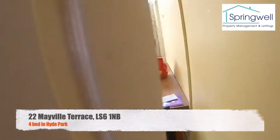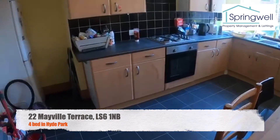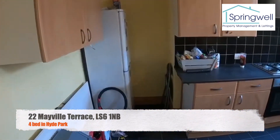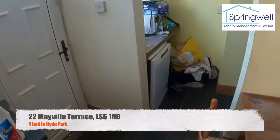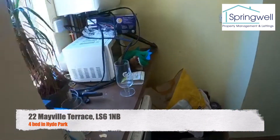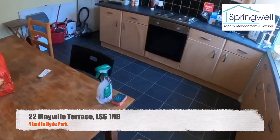And then just through here is the kitchen and the dining table. Ample storage, you've got your fridge over there, your cooker over there. You've got a small scullery in here, and downstairs is a cellar which the tenants use for storage.